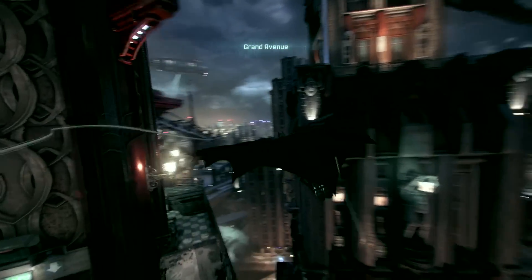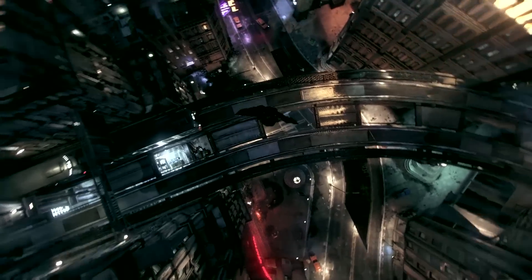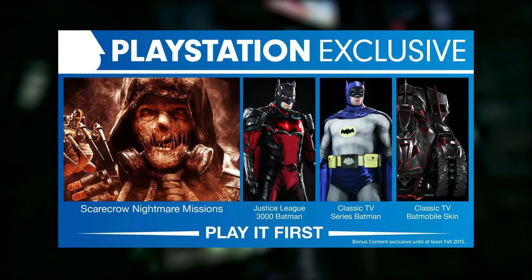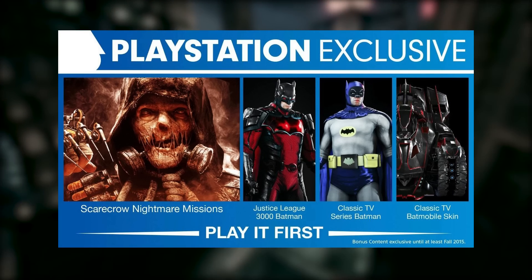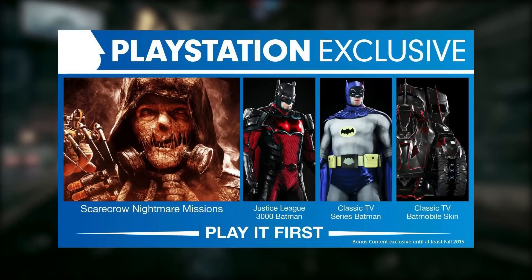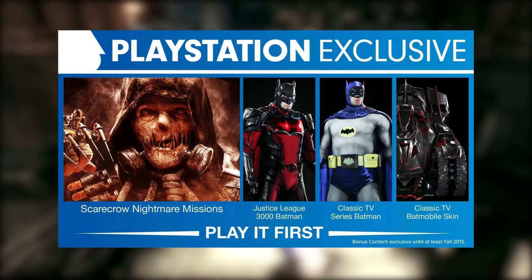Well, there are some mutually exclusive things, because first of all if you're not going to get it on PS4 you immediately lose out on a couple of things. Entirely — you get Scarecrow Nightmare Missions exclusive to PS4, which are exclusive until fall. You also get TV series skins with that.